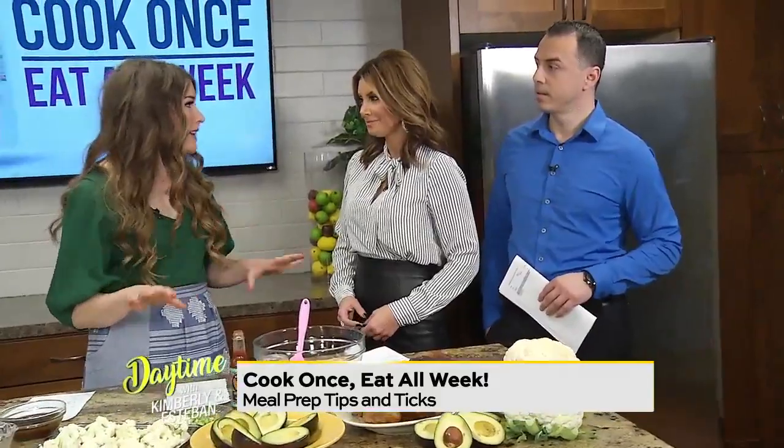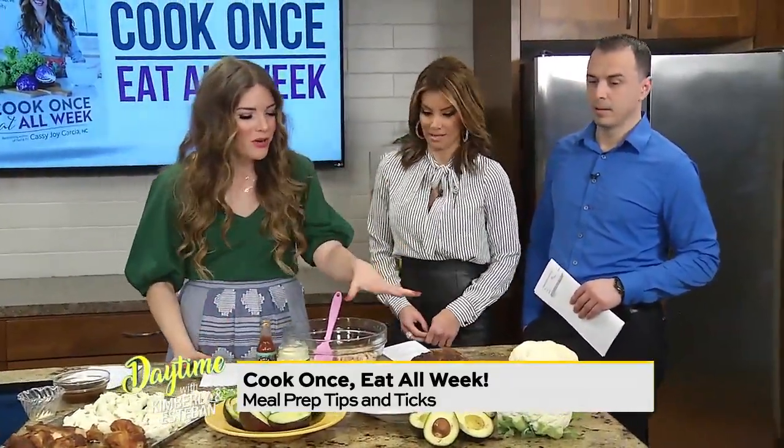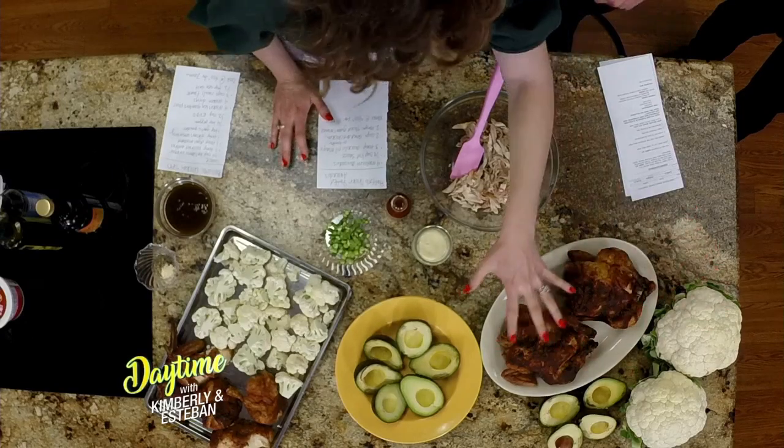We're either cooking all day Sunday or we're going home and cooking for an hour, hour and a half at night time. So this saves a ton of time and it saves a lot of money. It's very budget friendly because we get to buy in bulk. What we do is we're taking a big protein and making that in bulk one day. Today we're showing chicken and then two kinds of vegetables.